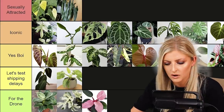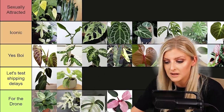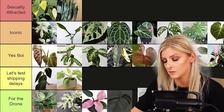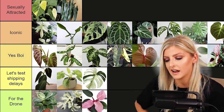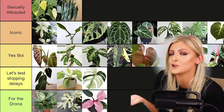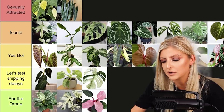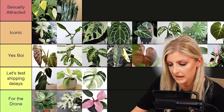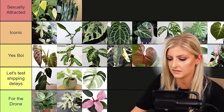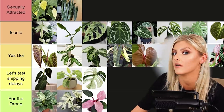I don't think it deserves For the Drone — that's quite harsh when I look at the other plants in there. But it's nearly there. This plant has had a similar amount of hype to the Variegated Tetrasperma. I can't really rationalize it as anything other than paying for two out of three layers of variegation you could have. I'm going to give it the benefit of the doubt and put it in Let's Test Shipping Delays. It's not Congo bad, it's not Tetrasperma bad, but I don't rate this plant — it's completely overhyped.